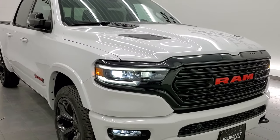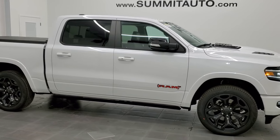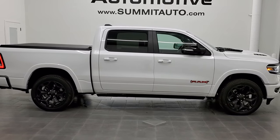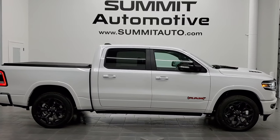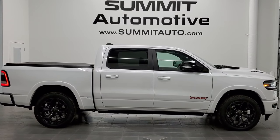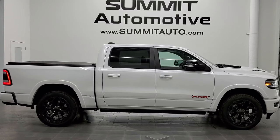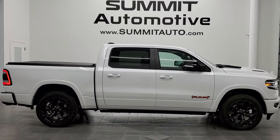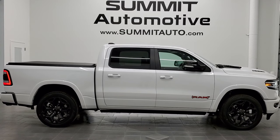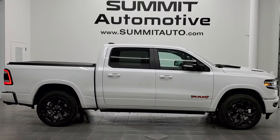Thanks again for checking out the video. Remember to go check out red.org. To see more pictures of this truck or one of our other 450 new and used cars, trucks, SUVs, minivans, Wranglers, half tons, three-quarter tons, one tons — you name it, we got it — go to www.summitauto.com for full pictures and descriptions of every single vehicle from two locations. If you'd like to check out more HD videos, go to youtube.com/summitauto. Remember to like, subscribe, and share, and click the bell for notifications. We're super excited to be offering the brand new 2022 Ram 1500 Crew Cab Short Box Limited Red Edition. Thanks again for checking out the video!